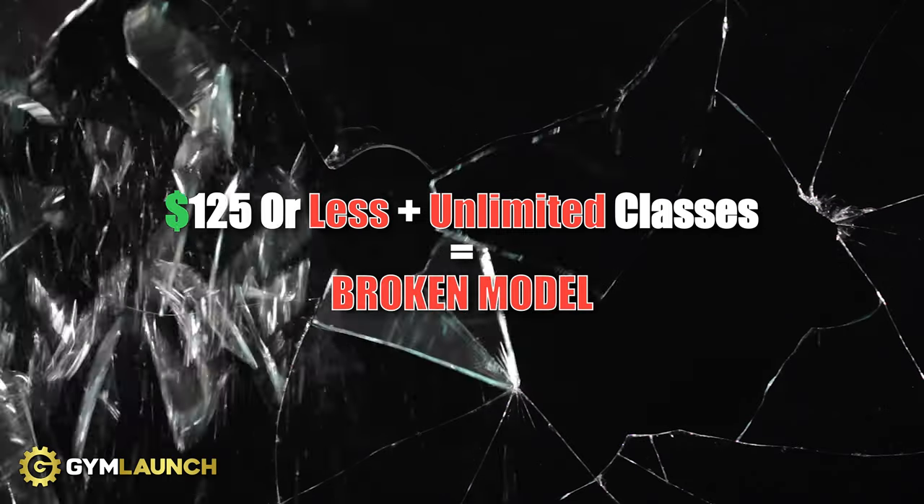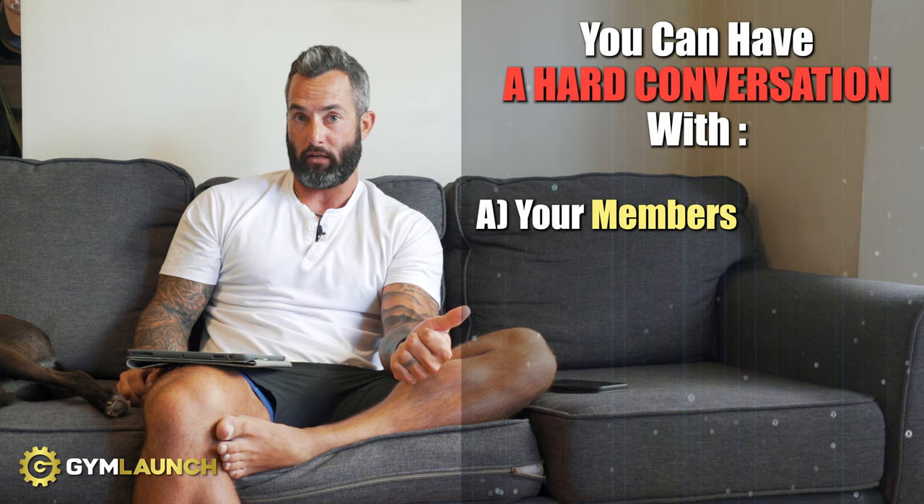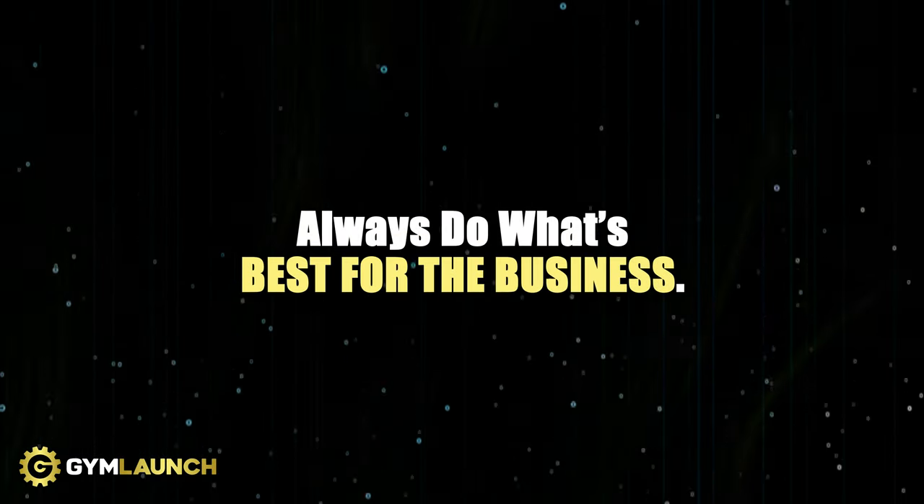If you're a CrossFit gym or any gym offering unlimited classes or pricing at $125 or less, you are running a broken model and you need to switch — you probably already know it, you just don't want to face the facts. Gym owners tell me they can't raise prices, but here's the thing: you're going to have a hard conversation either with your members — who may leave for another trainer anyway — or with your spouse and landlord. I'd rather have it with my clients. Be loyal to what's best for the business.